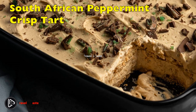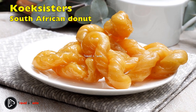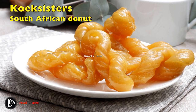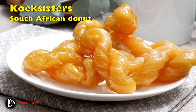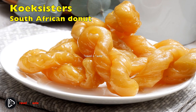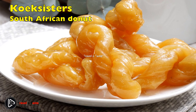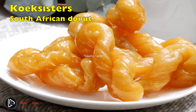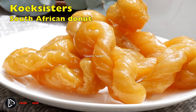A famous Cape Malay treat is koeksisters. This is a type of South African donut spiced with cardamom, dipped in syrup, and then dipped in coconut. It sounds unusual, but words can't do justice to how good koeksisters really are. Knowing how to make koeksisters is a gift and an honor — there is no door that a fresh plate of koeksisters can't open.